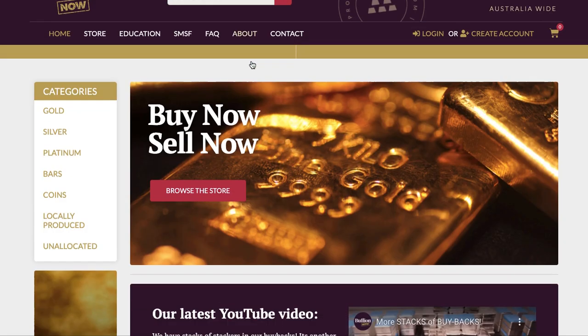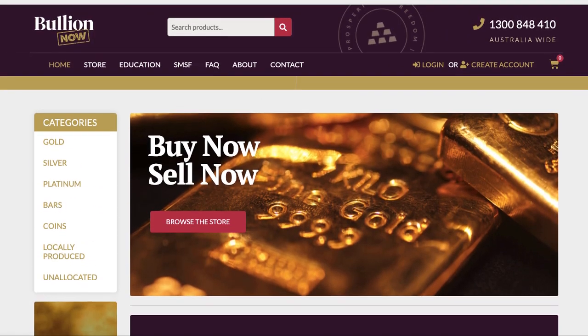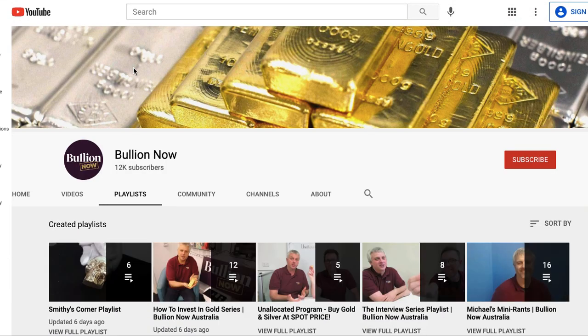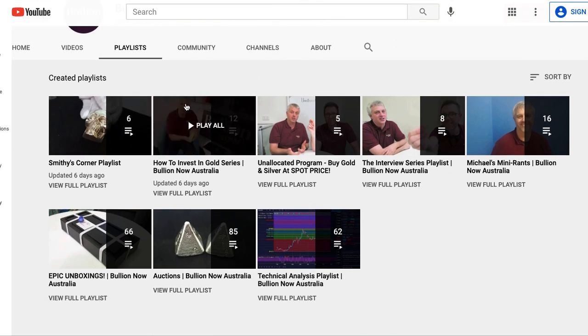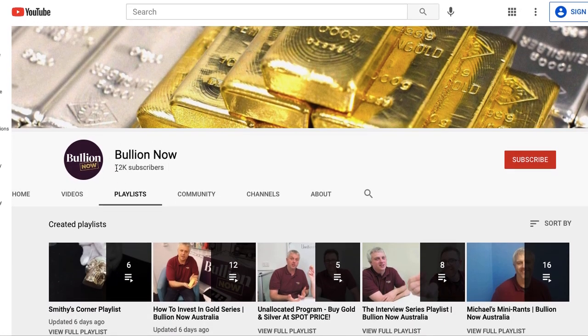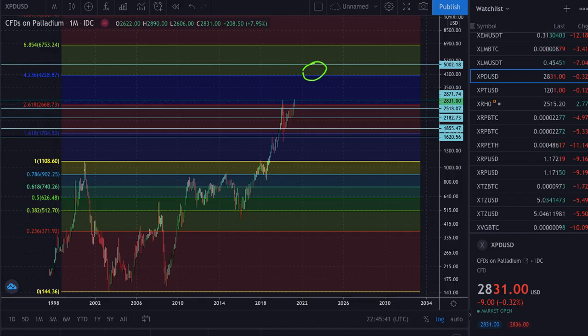That's it for this week's analysis. Head over to bullionnow.com.au, check out our latest YouTube videos, and hit the big red subscribe button. Check out our 'How to Invest in Gold' series playlist and share it with friends and family. Also check out our unallocated program for Australian and international clients. Like, share, subscribe — take care and we'll see you soon.